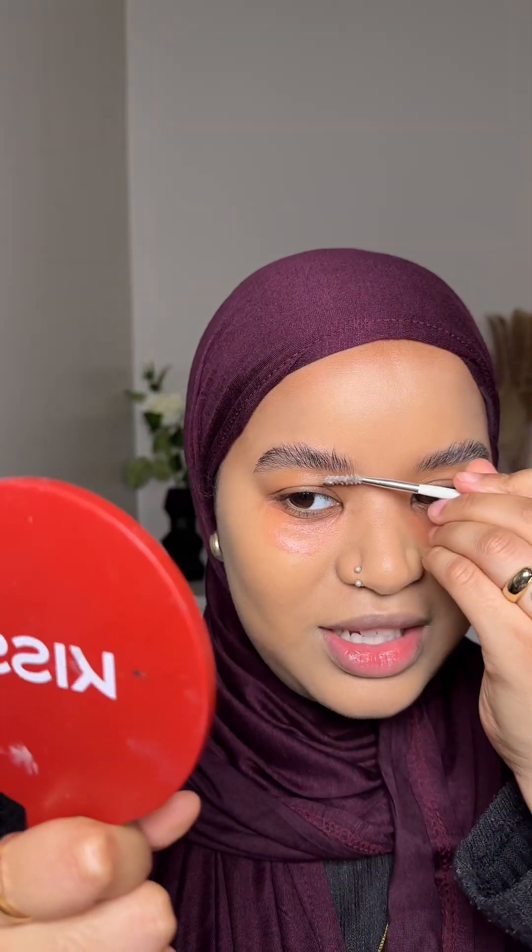I'm going to color correct on top using the LA Colors color corrector, then add a bit of foundation on top. Color correcting definitely helped. The brows, though — the girls are not staying up.